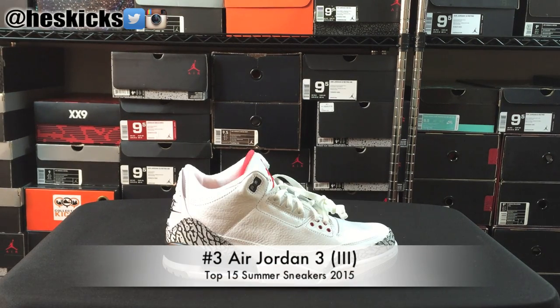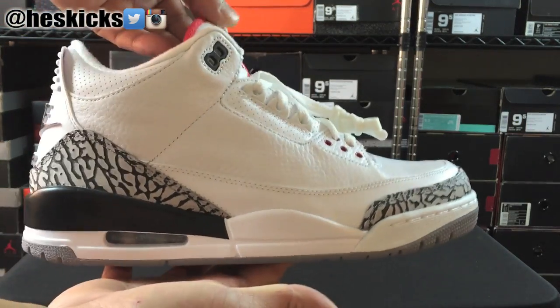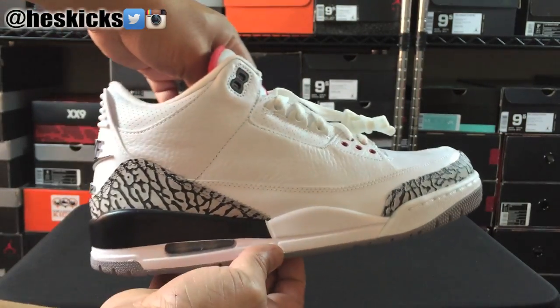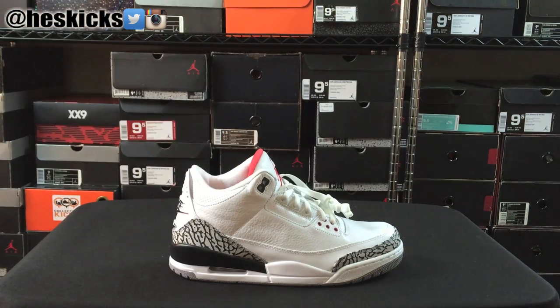Number 3 on the countdown is the Air Jordan 3 — basically one of the most iconic pairs of Jordans of all time. This is the cement colorway, the 88s as they're known, with the Nike Air on the back. This model is just really, really dope. It's very iconic and it's like the perfect summer shoe because of the low cut — I think it just screams summertime. That's why this one made the top 15 and some of the other Jordan Retros did not.